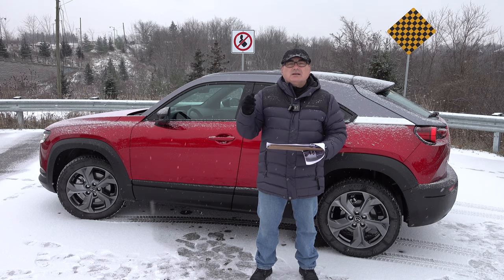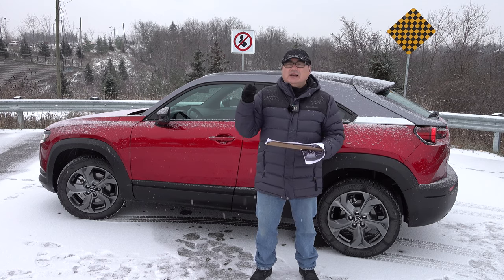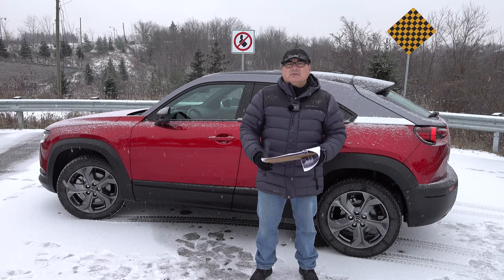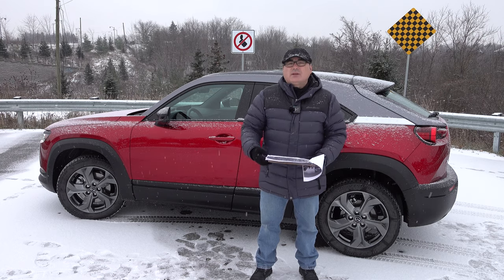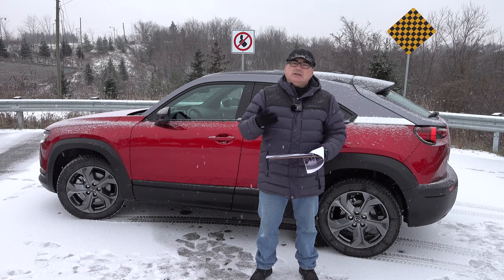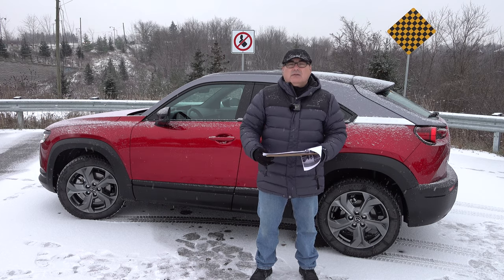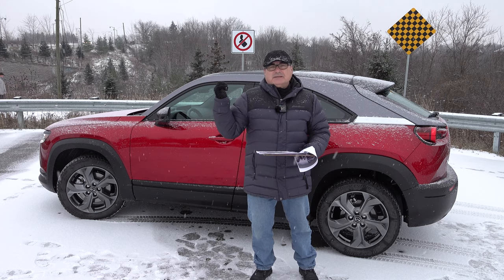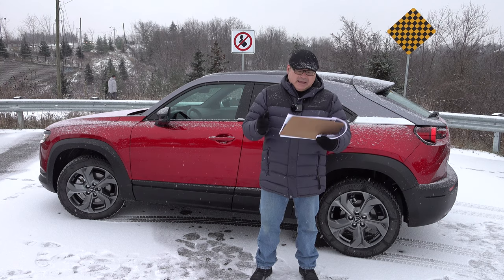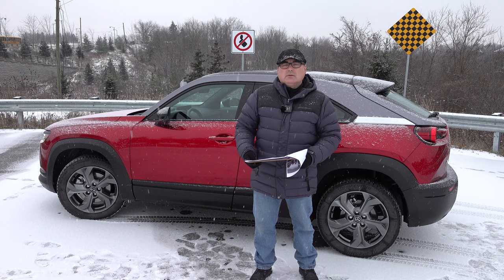Mazda won't build hundreds of thousands of these. In California they're producing around 600. In Canada, I'd guess a couple of thousand — with BC and Quebec first, then Ontario. This demo vehicle has Quebec plates, which is where it will likely be sold. I get the use case, and it does make sense when you think about it.